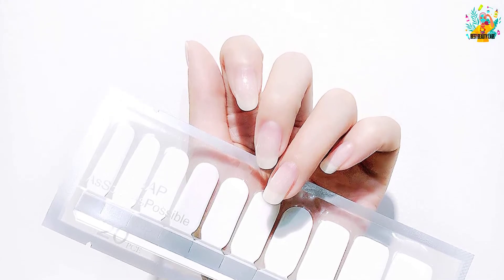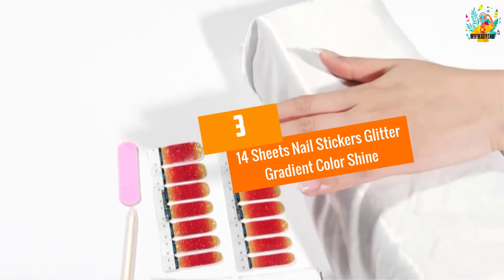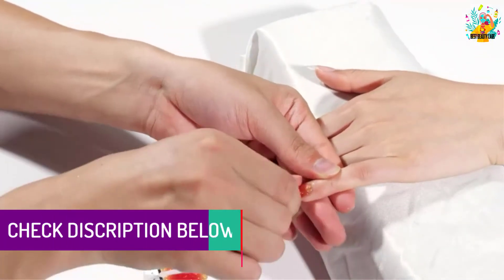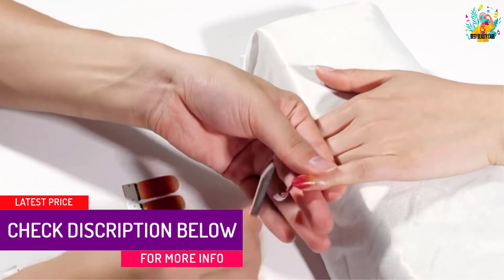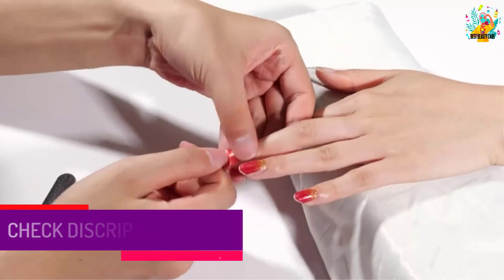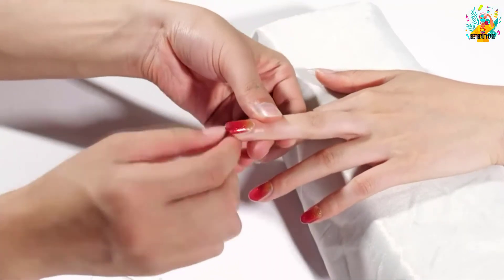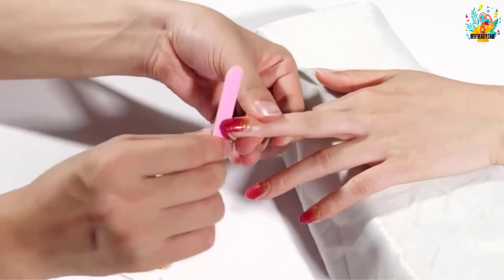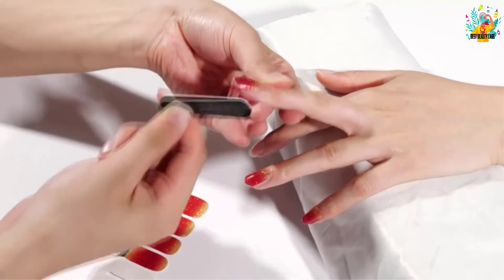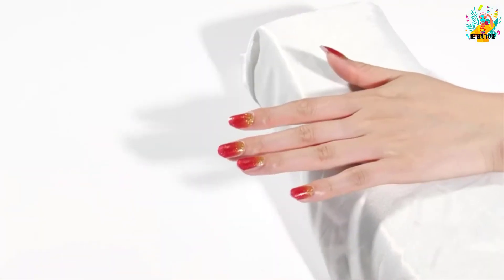At number three: 14 Sheets Nail Stickers Glitter Gradient Color Shine. This package includes 14 sheets of nail art stickers in different colors, so your nails can match different outfits and allow you to create unique nail art. The material is user-friendly and safe — your nails will not be hurt. It features a glittery gradient design, so have it on your nails and look charming.